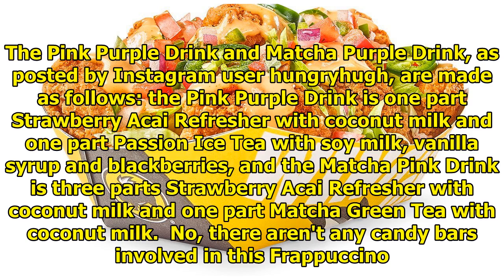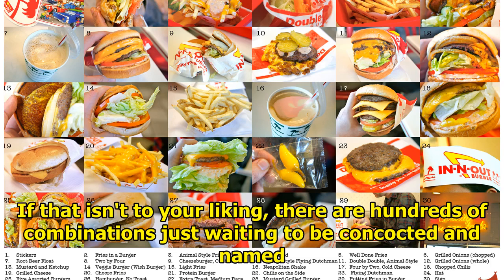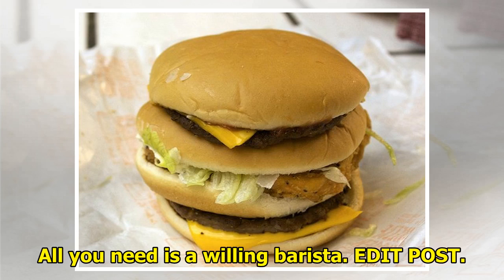No, there aren't any candy bars involved in this Frappuccino. Instead, this frozen drink combines a caramel frap with extra caramel syrup, hazelnut syrup, java chips, and both a caramel and mocha drizzle. If that isn't to your liking, there are hundreds of combinations just waiting to be concocted and named. All you need is a willing barista.